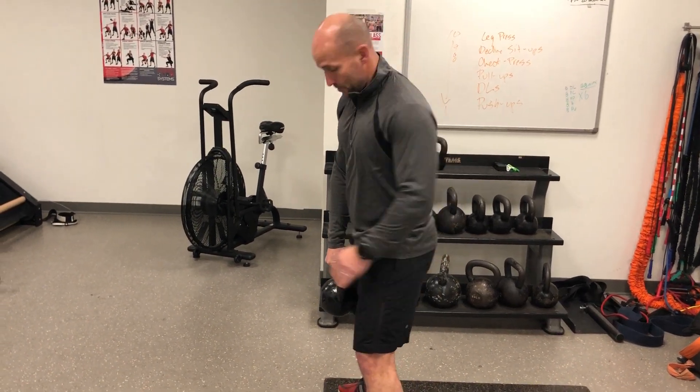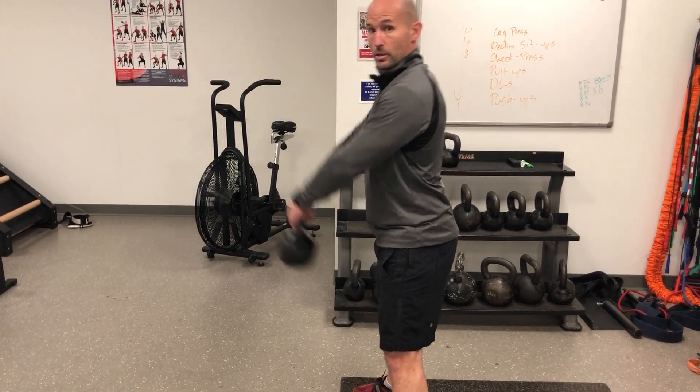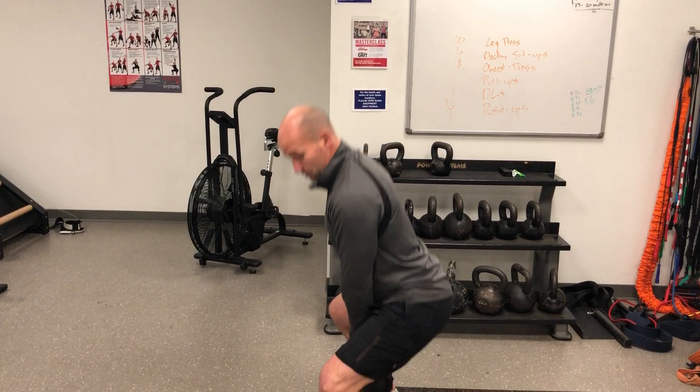A lot of people will squat and stand up and then lift with their arms — it's not an arm exercise, it's a posterior chain exercise. Here's what that looks like: you can tell I'm lifting with my arm because the kettlebell is not swinging very well. See how I'm just standing up?